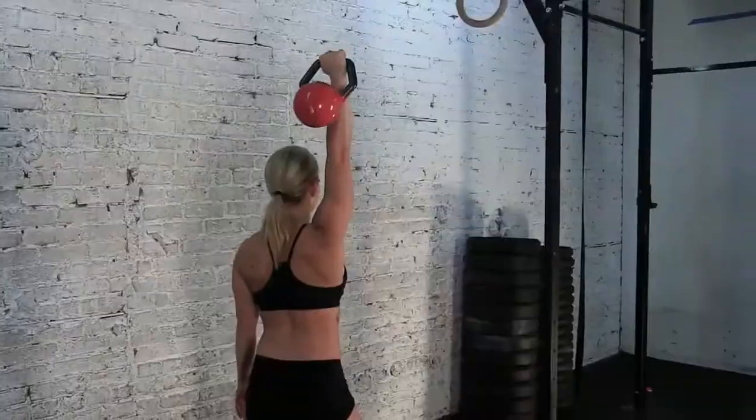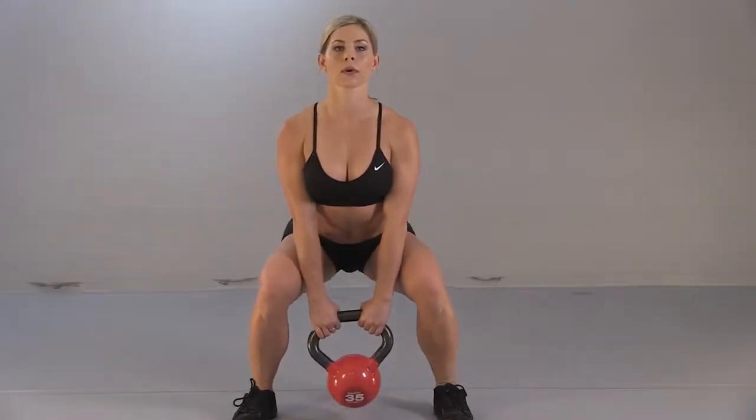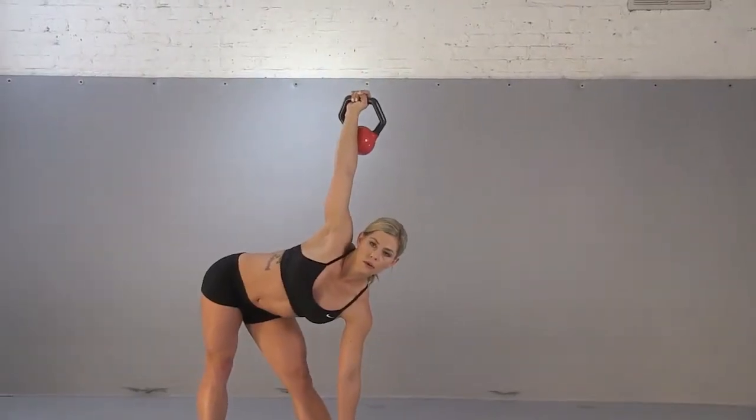The innovative design produces better results on every exercise task by providing an ergonomic and more stable handle grip, allowing for more control and more reps.